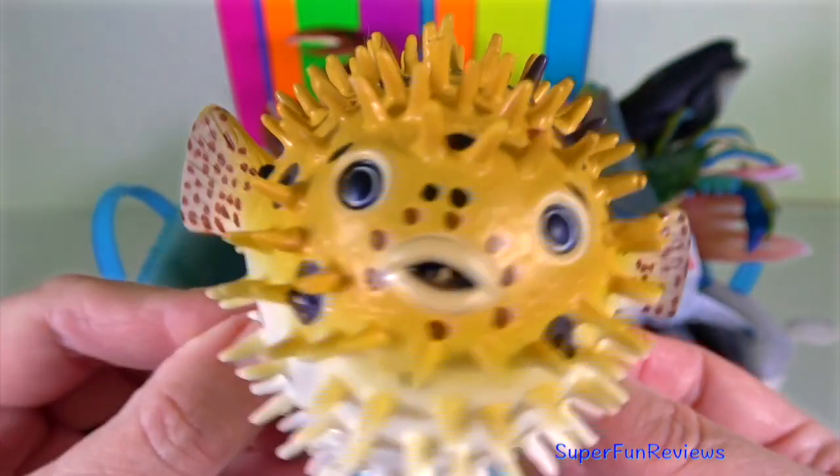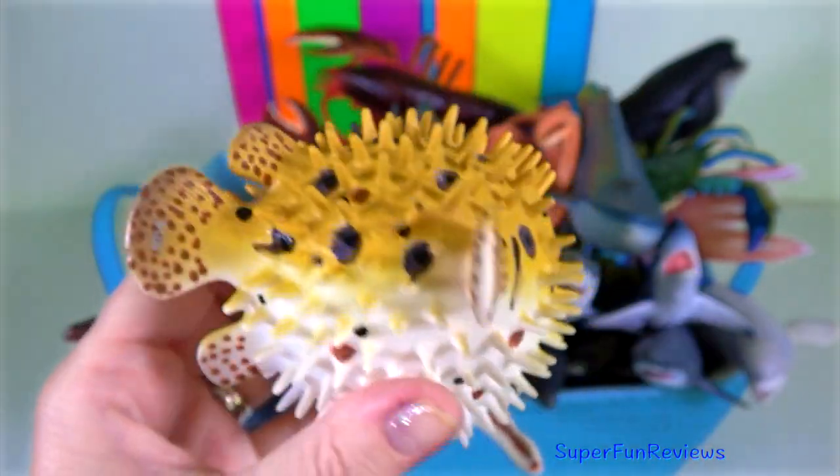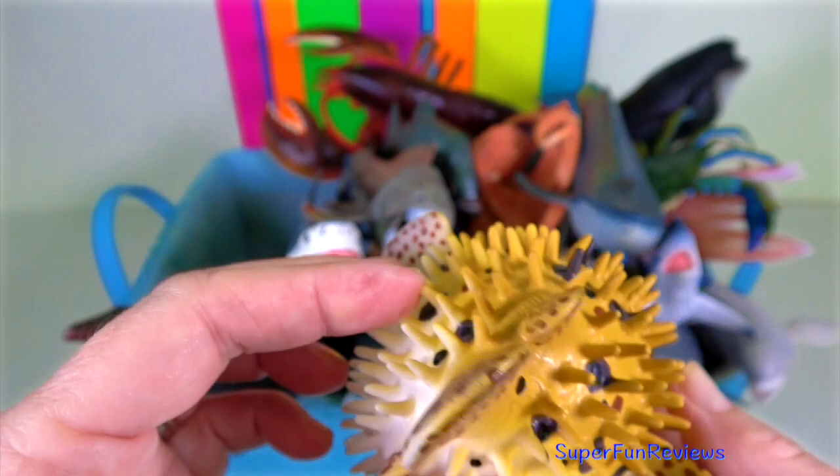Puffer fish — they can inflate into a ball shape to evade predators. They fill their elastic stomachs with huge amounts of water, and sometimes air.